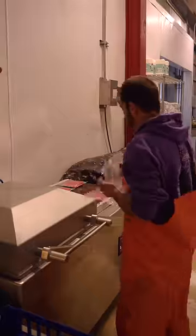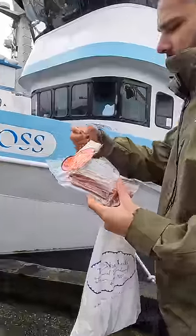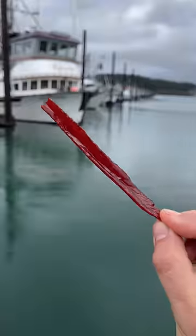From here, the fish are vacuum-packed and frozen, or turned into things like smoked salmon and jerky. And in the next video, I'm going to try catching my own salmon and cooking it.